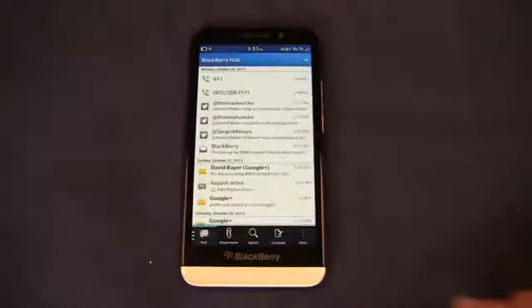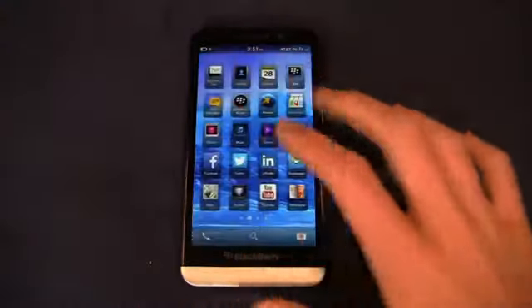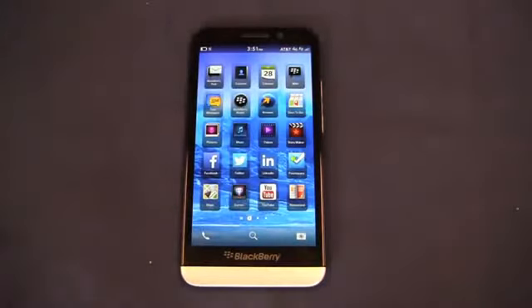BlackBerry's back in the game with the BlackBerry Z30 and there's a lot to like about this device, particularly if you're a BlackBerry fan. It brings the display size right up to compete with the HTC One, the Galaxy S4, the LG G2 and more with a 5-inch display. Now granted it is 720p and it's a Super AMOLED HD display. It's not quite 1080p but still putting it on par with other devices on the market and really giving BlackBerry an edge.